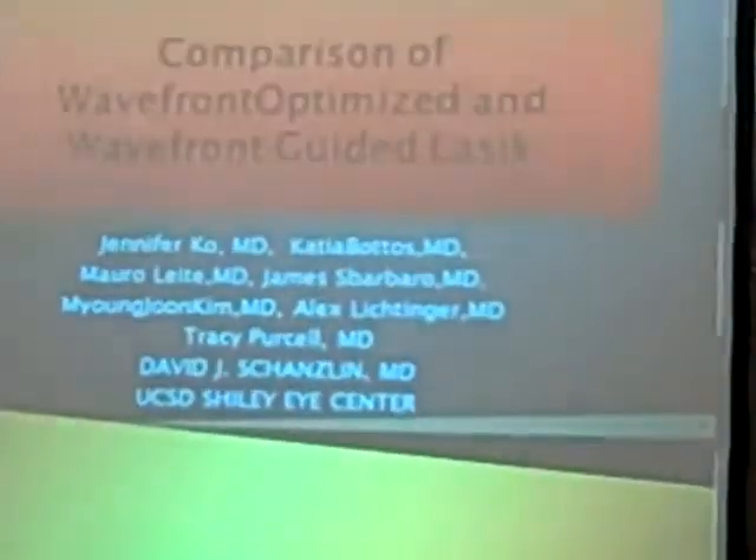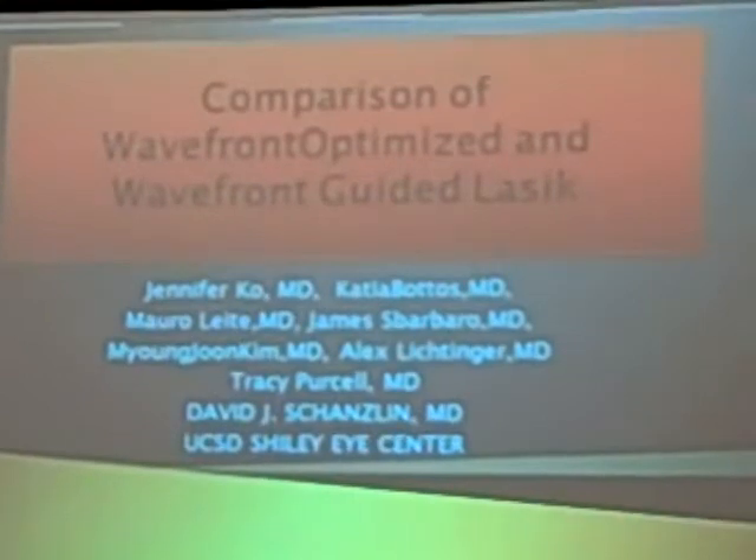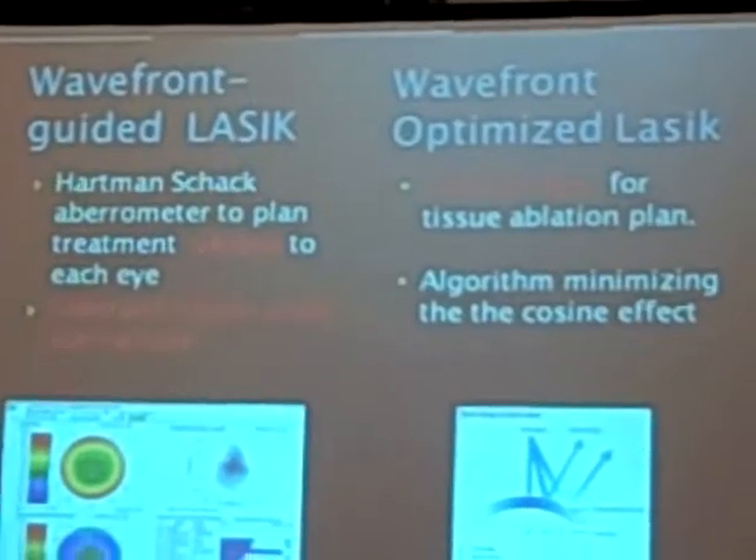Thank you all for coming to our presentation comparing our experience with Wavefront Optimized and Wavefront Guided platforms. None of the authors have a financial interest in the products and procedures that we discuss related to higher-order aberration.